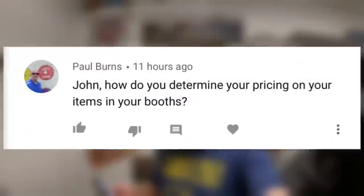Last question is from Paul Burns: 'How do you determine your pricing on items in your booths?' I price stuff to sell. Before I even started the booth, I walked around all the other booths in the mall to get a gauge of what things were priced at. For the most part, things are kind of overpriced at antique malls. I try to be about 20% less than what most antique booths are selling stuff at because I want things to move. I've got no shortage of inventory — at any given time I've got 100-150 records to replenish and at least 40-50 other random pieces to fill it back up. I try to be competitive while still making good money.